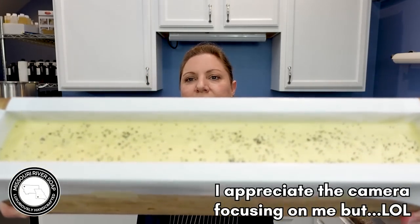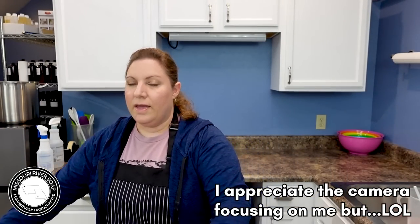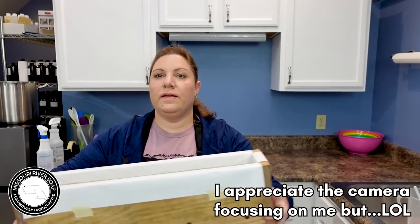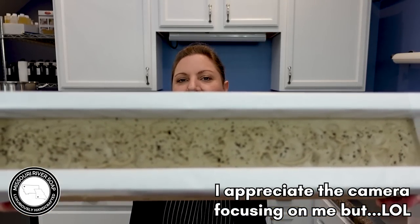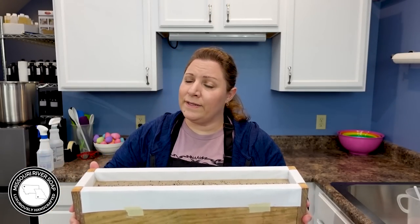I was really inspired to make these particular batches — a lemon poppy seed soap and a coffee soap. I've made all sorts of different coffee soaps, but can you really have too many? I think not. I do hope you'll enjoy this video.